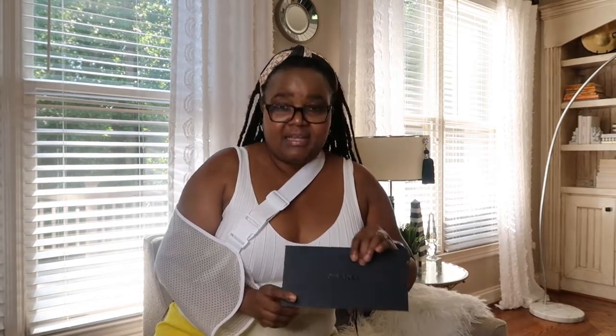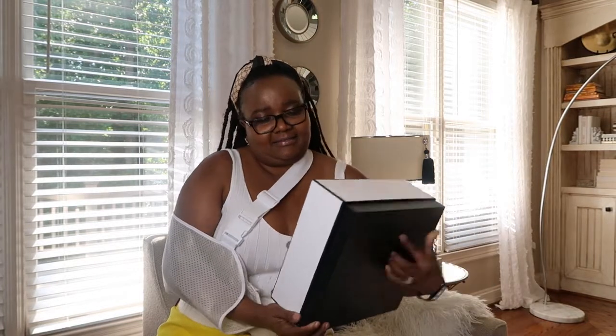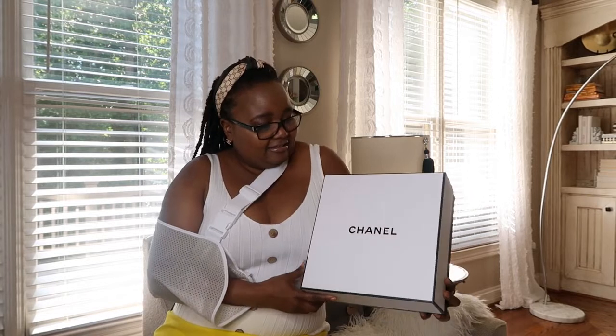No matter how much you spend — whether it's $20,000 or $100,000 — they're gonna give you good service. And this beautiful envelope is for my receipt right here. It's really pretty, with the logo. And the box itself is right here.